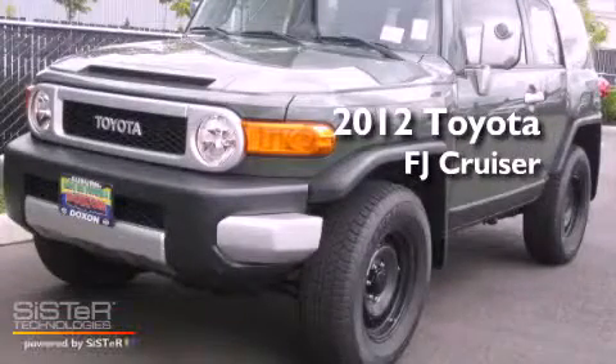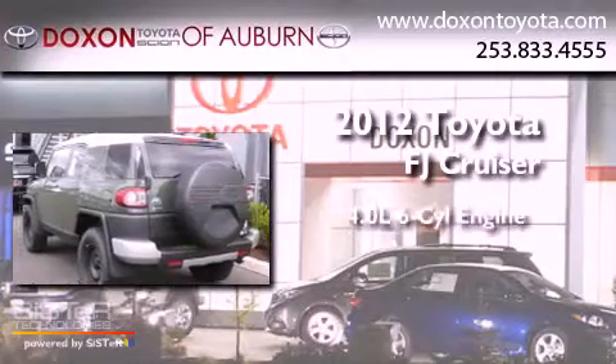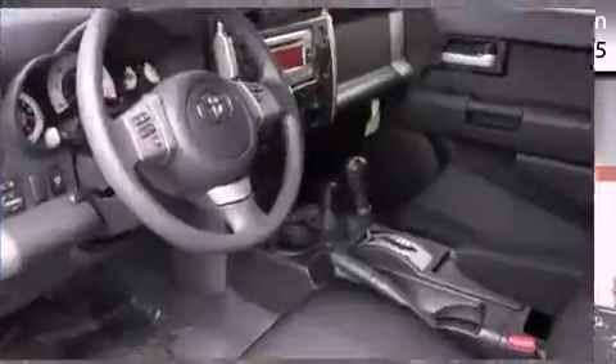This is a brand new 2012 Toyota FJ Cruiser. It has a 4.0 liter 6-cylinder engine, an automatic transmission, and 4-wheel drive.